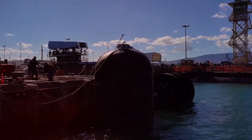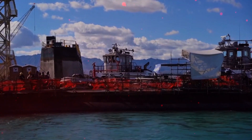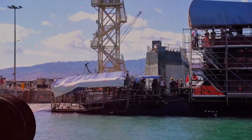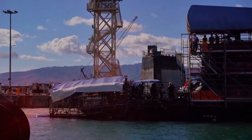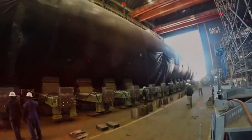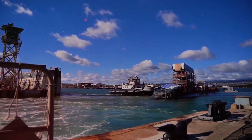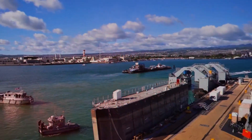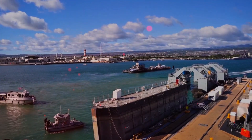Ahoy! Get ready to dive into the monumental endeavor that is the redevelopment of Pearl Harbor's dry dock 5. This project isn't just another naval upgrade — it's a leap into the future, a testament to engineering prowess. And let's be honest, it's a massive construction site that's probably causing quite the traffic jam on Oahu. But hey, progress always comes with a bit of chaos, right?